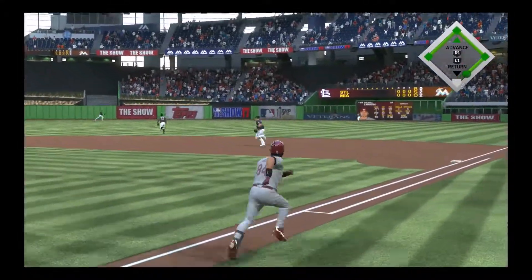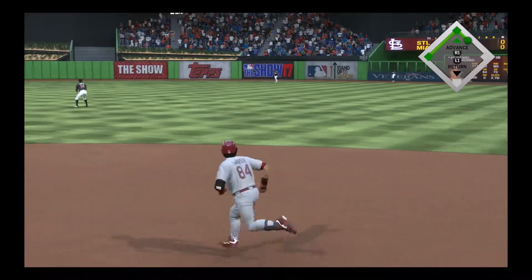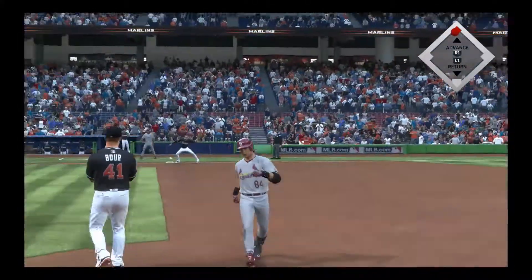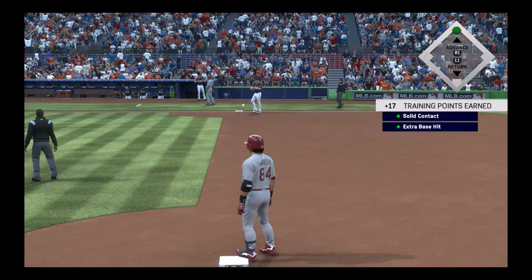A swing and a drive sent out toward the gap, but that'll be off the wall in right center. Running hard, he's digging for second, and he'll make it in there with a two-out double. It's always nice to get something cooking in the first inning.